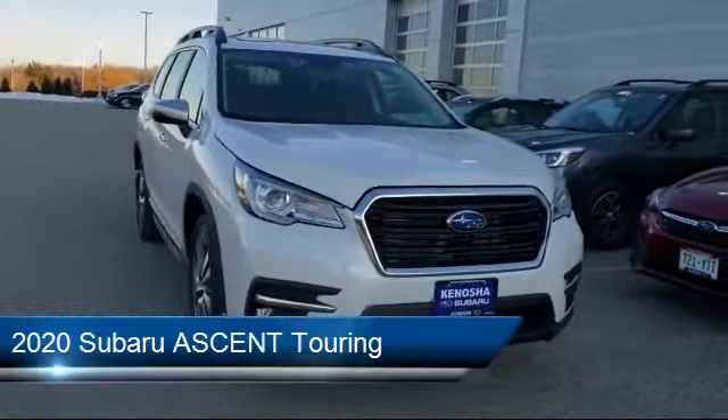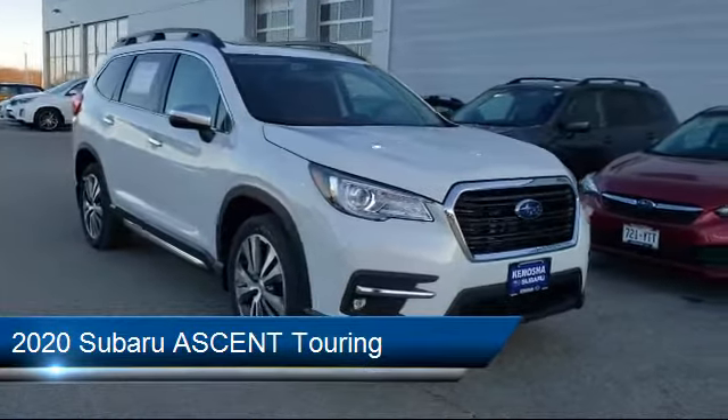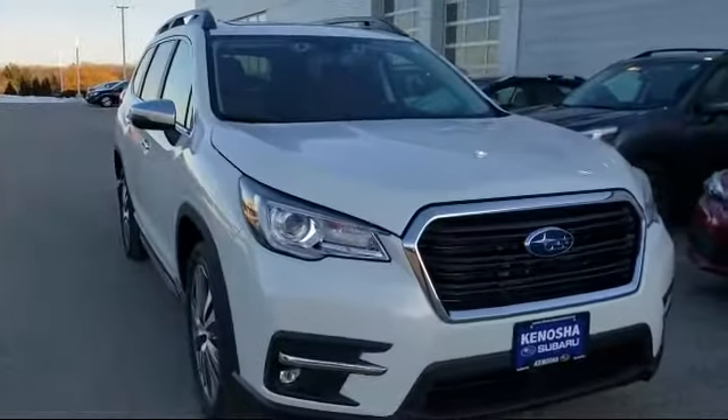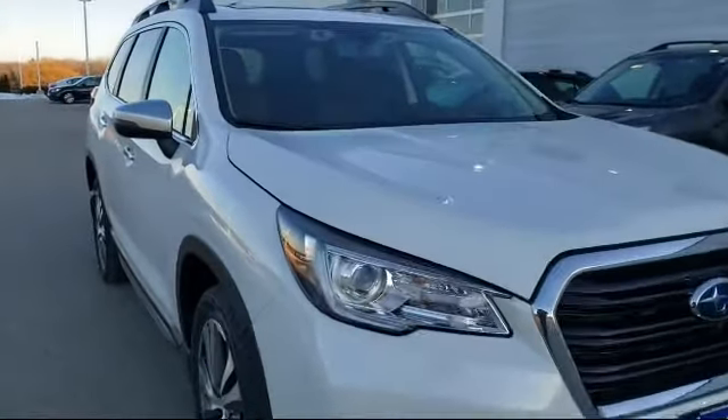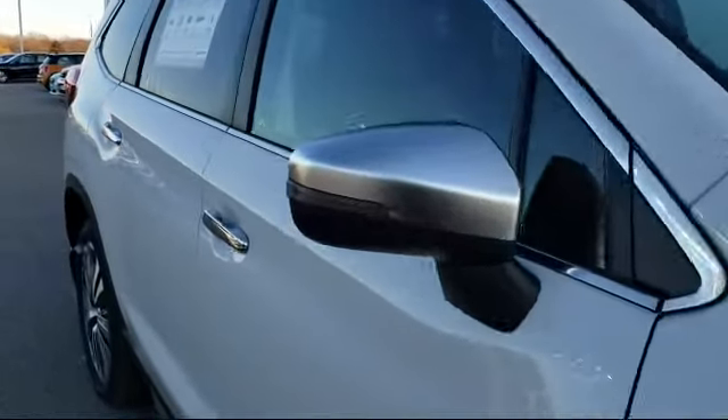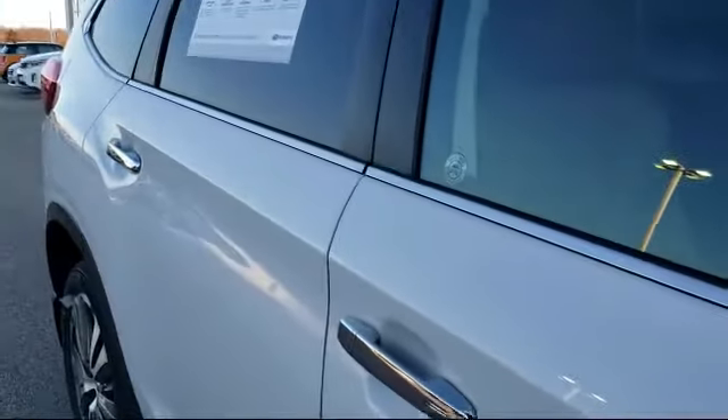It comes equipped with Power Outside Mirrors, MP3 Player, Navigation, a Powerful and Efficient Turbocharged Engine, Climate Control, Privacy Glass, Blind Spot Monitor, Lane Keep Assist, Leather Seating, and Lane Departure Warning.